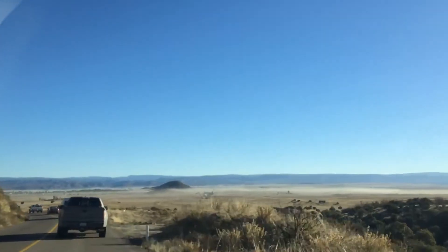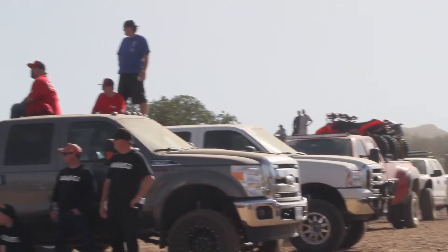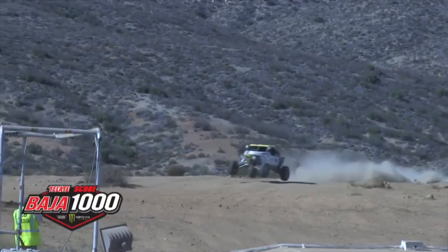This year at the Baja 1000 we had qualifying. The challenge was it's actually in the middle of nowhere. We ended up setting up a satellite dish and were able to set up a commercial grade network. We were able to utilize the cubes along with the bolts.